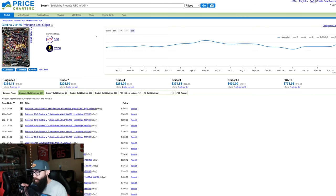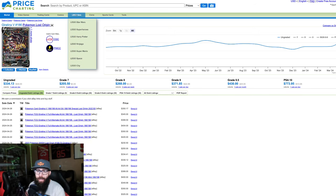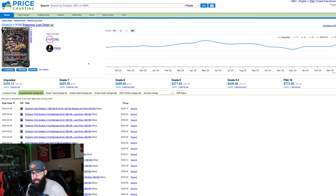Let's start with Lost Origin. Just to preface, I like transparency and thinking logically. I don't have a ton of Lost Origin, but I have a case and two loose boxes, and I do have this Giratina in a PSA 10. I do believe in this set long-term and short-term. I believe that because of this card alone, Lost Origin is going to do good things.